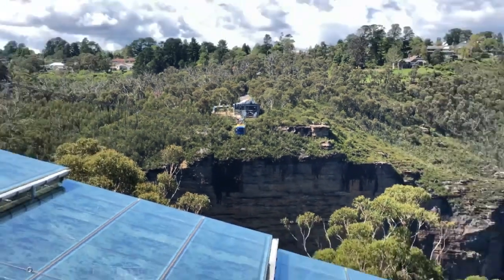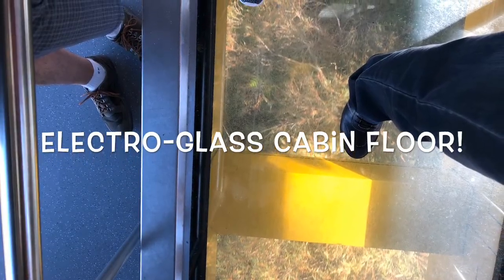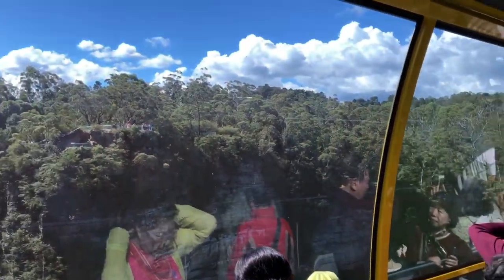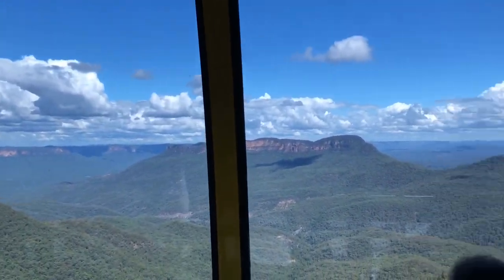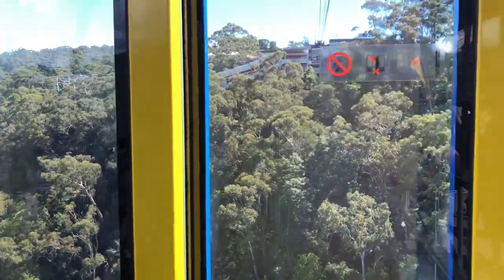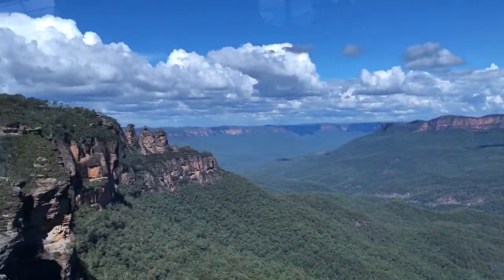The Skyway will take you over to Echo Point — that's the one with the clear floor. It starts out looking like a solid floor and then it's just all of a sudden clear glass. On the Scenic Skyway, you'll glide from cliff top to cliff top and look down on the rainforest canopy. You'll be 270 metres above the ravine and it's about 720 metres across. You'll get a great view of Katoomba Falls and the Three Sisters. There are some seats to sit down on and it's also nice and cool in there with air conditioning and Wi-Fi.